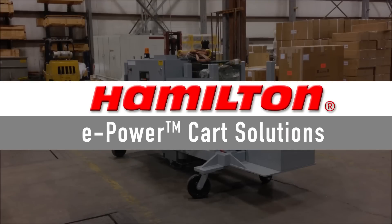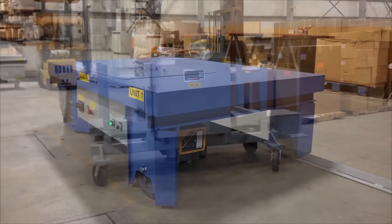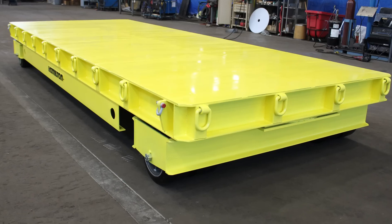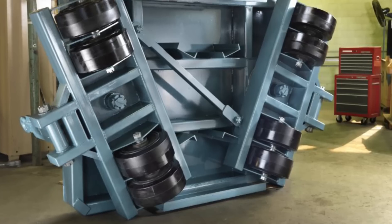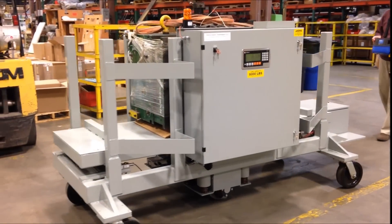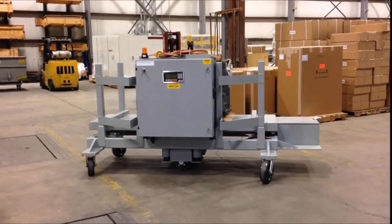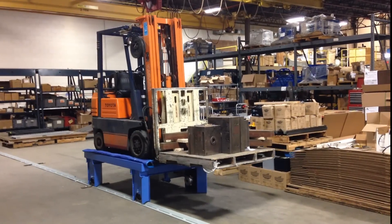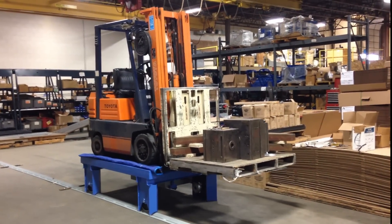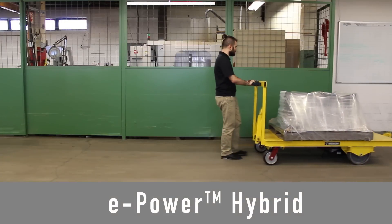Hamilton is proud to introduce our new line of e-powered cart solutions. For over 90 years, Hamilton has been manufacturing heavy-duty material handling equipment, and now we can provide the same high-quality mobility with electric motors and drive systems. Our team of engineers can design powered carts that carry loads up to 40,000 pounds.